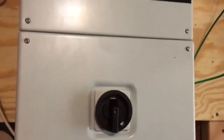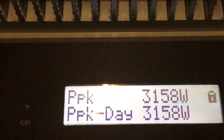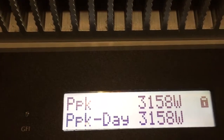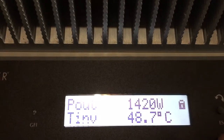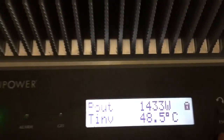This is awesome — I just finally got both of the arrays installed and we made a record today. We got as high as 3158 watts and it's partially cloudy. Right now making about 1400 watts, so I am not complaining.